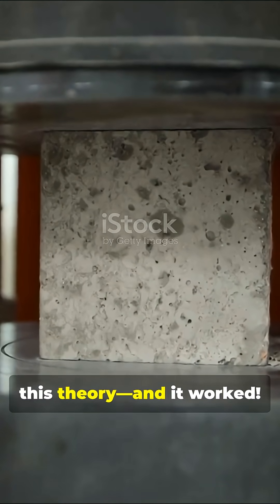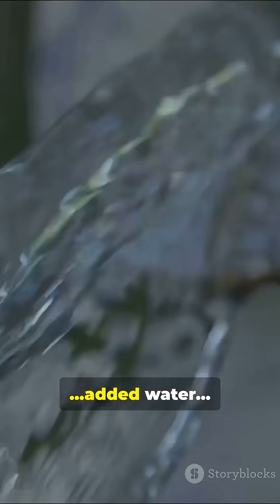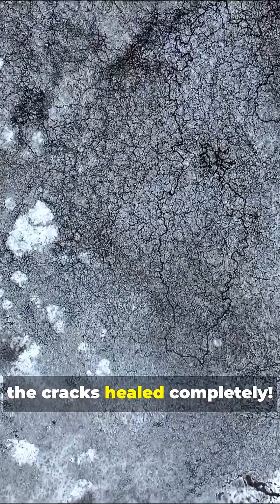Modern researchers tested this theory, and it worked. They broke a block of recreated Roman concrete, added water, and within weeks, the cracks healed completely.